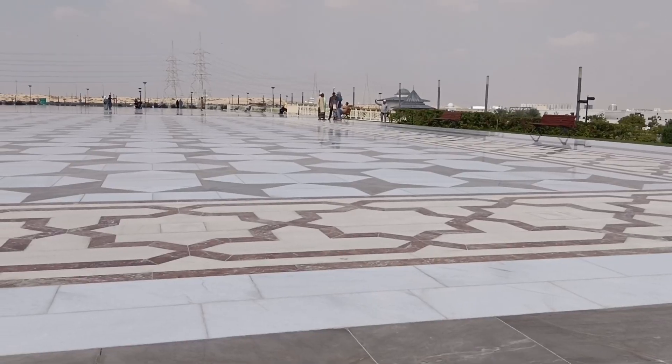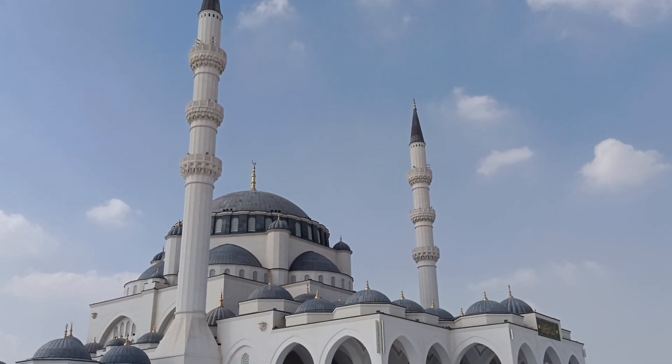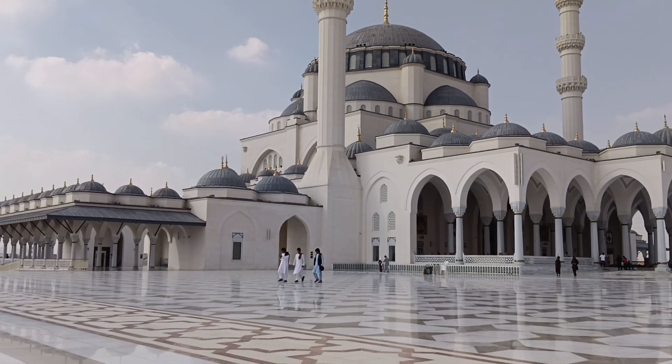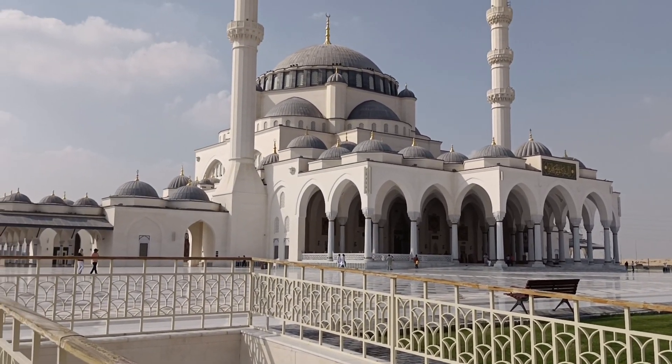25.000 jamaah bisa berada di satu waktu di dalamnya. Dan jumlah yang dihabiskan kurang lebih untuk pembiayaan masjid ini adalah sekitar 300 juta dirham. Jadi bisa dibayangkan effort yang digunakan untuk membangun masjid ini.